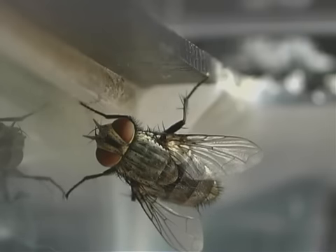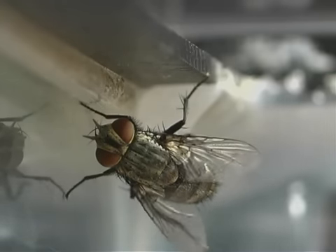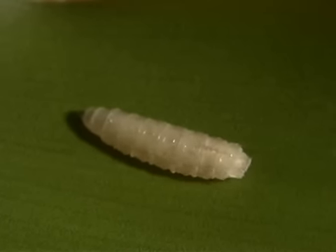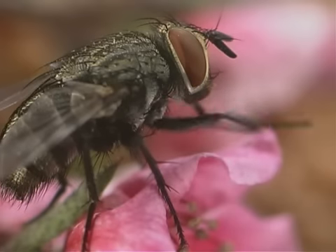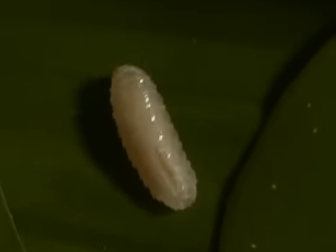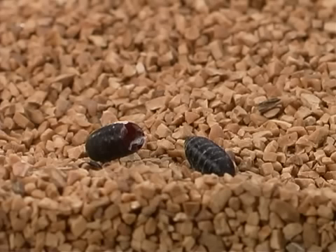Tachynids have complete metamorphosis, going from egg to larva to pupa to adult. The tachynid fly larvae live for one to two weeks and are pupae for four to fourteen days.